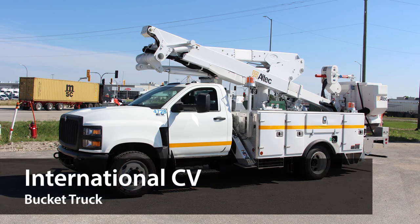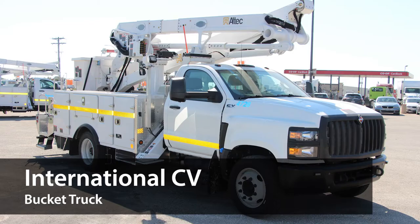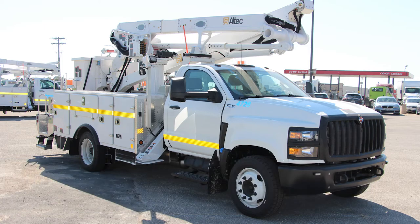Introducing the International CV Bucket Truck, a powerful truck drivable by anyone with a Class 5 license that is designed, distributed, and supported by a manufacturer that specializes in commercial trucks.